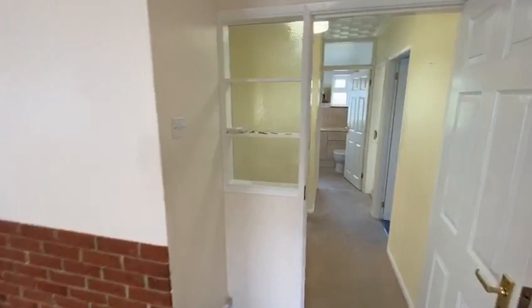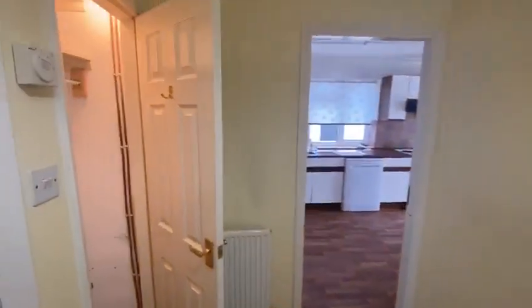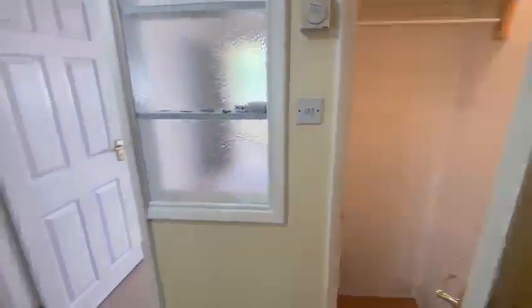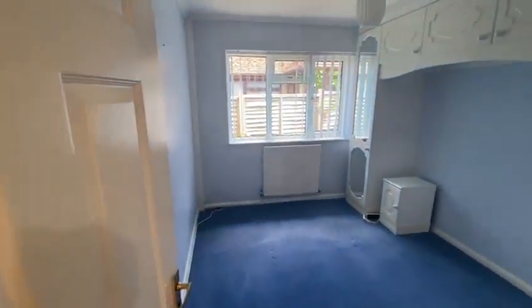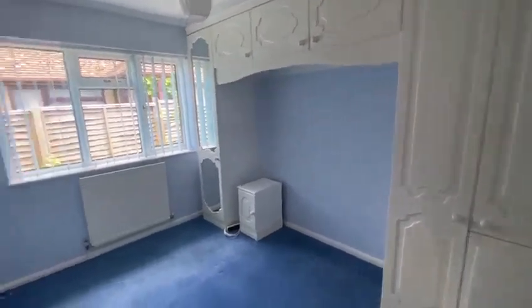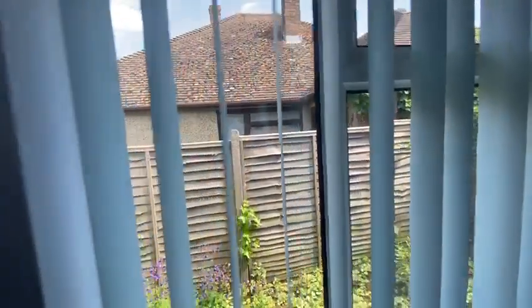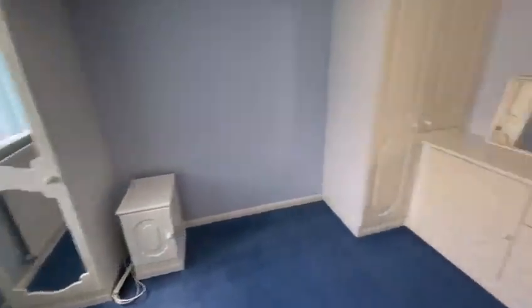Walking through to the middle of the property we have an inner hall with a useful storage cupboard with a hanging rail for coats. This bedroom is the smallest of the three and has fitted furniture, wardrobes, a window to the side, and there's some extra storage and one bedside cupboard.